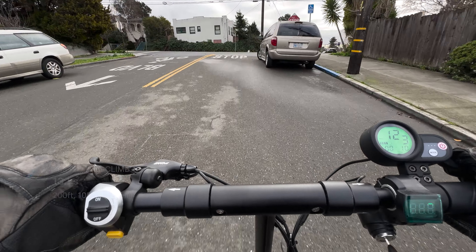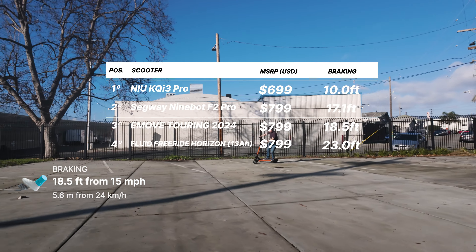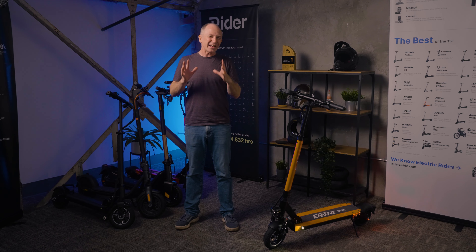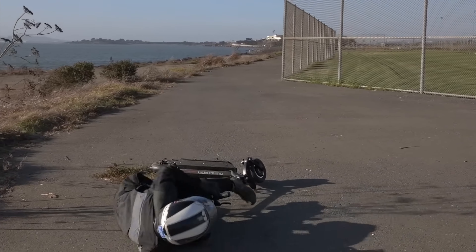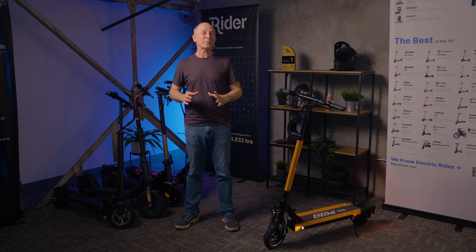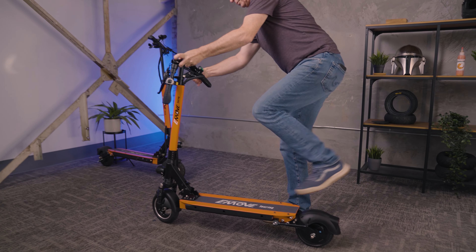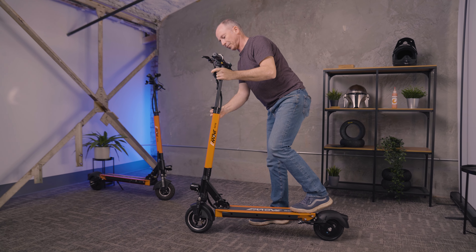Braking performance is not bad considering it only has a single drum/regen brake at the rear wheel, stopping from 15 mph in 18.5 feet. It's not as good as scooters with dual brakes, but that means you can grab the rear brake as hard as you want without worrying about going over the handlebars. You can also engage just the regen brake by squeezing the lever lightly. Portability is very good, with a tested weight of 41 pounds and folding handlebars — it gets exceptionally small considering the range and speed you get. Just be sure to get it latched all the way up before you ride.